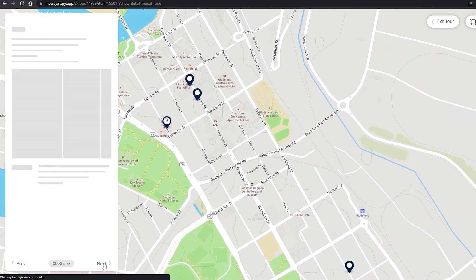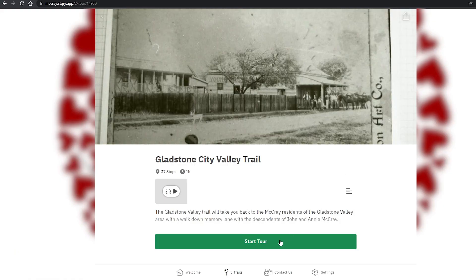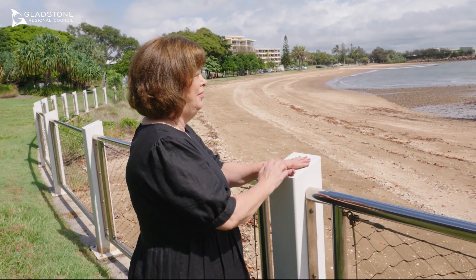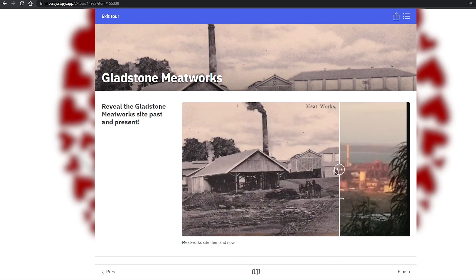Start with the first land sales and new beginnings trail, then learn about the old buildings in the Gladstone City Heart trail. Next, explore the valley area with stories of the pioneers and their children, then journey out of Gladstone to the Calliope and Boyne areas, finishing where pioneers John and Annie first settled.